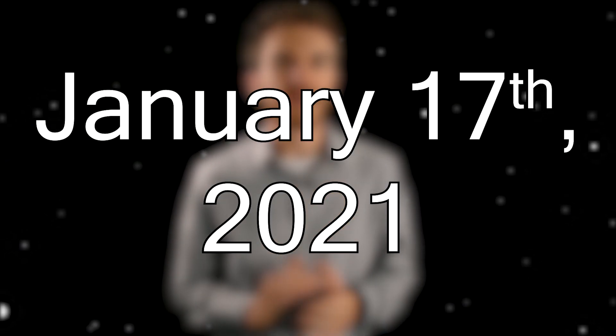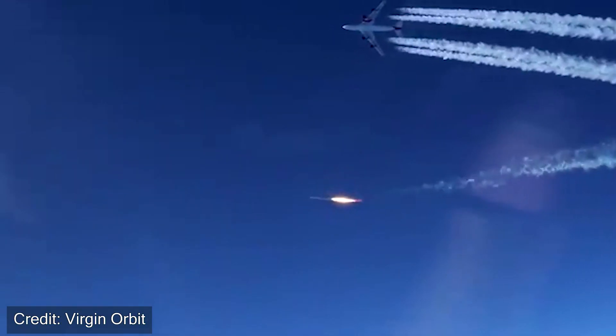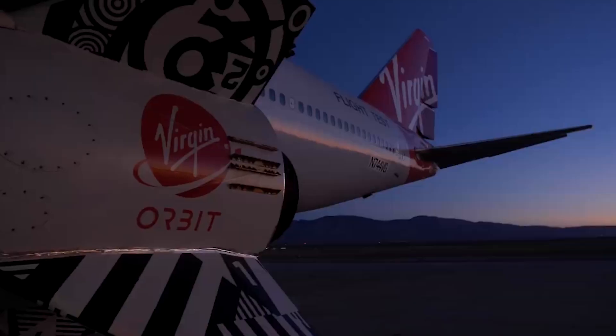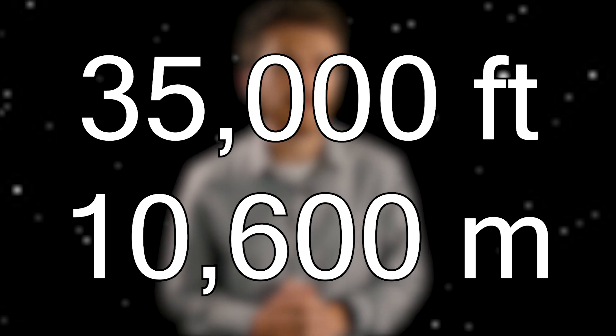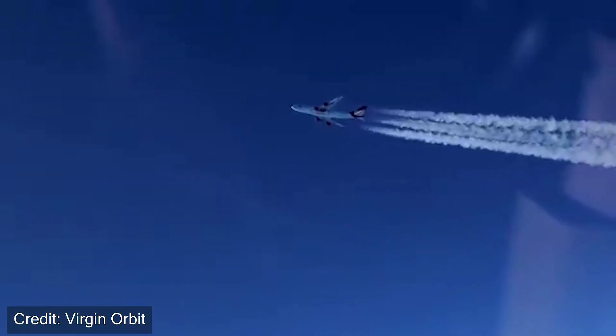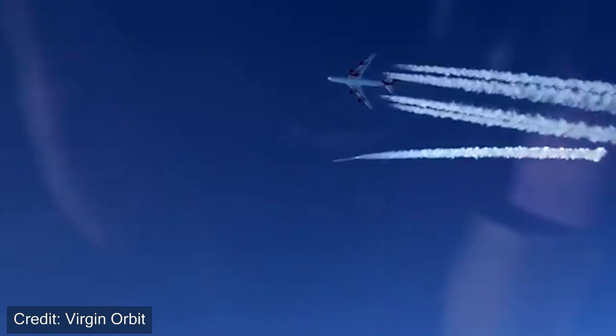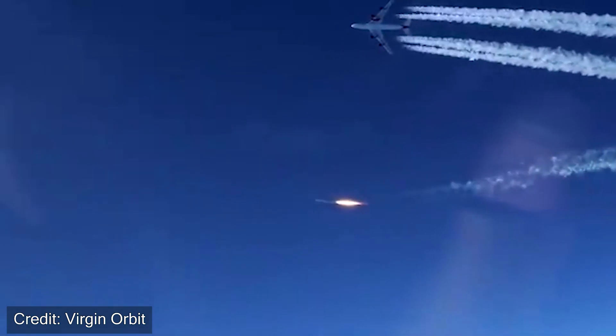On January 17th of 2021, the company Virgin Orbit successfully launched LauncherOne into orbit for the very first time. The day begins when the rocket itself is attached to the Boeing 747 named Cosmic Girl. Then the plane takes the rocket up to an altitude of 35,000 feet above sea level, and when the conditions are right, the rocket is dropped. Four seconds after the rocket is dropped, the first stage ignites, starting to take the rocket up near space.